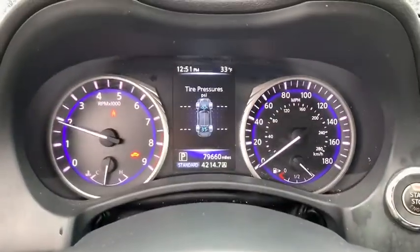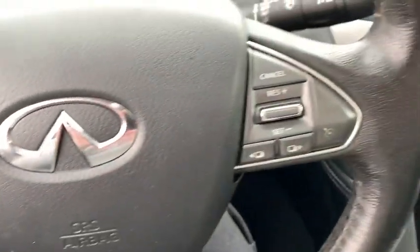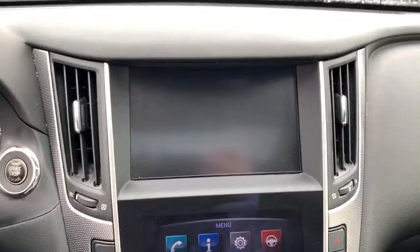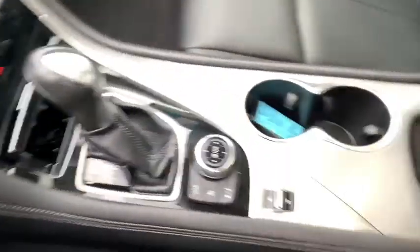The breathtaking performance of the Infiniti Q50 engine leaves nothing to be desired. The engine block is crafted out of aluminum alloy to help reduce weight and increase responsiveness, giving you incredible power and a truly thrilling drive. This vehicle has less than 80,000 miles.